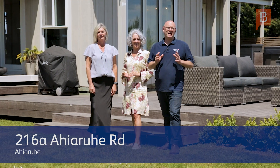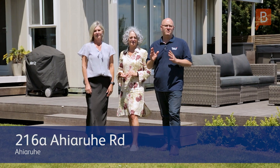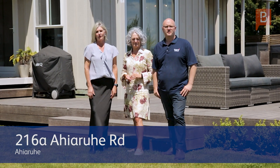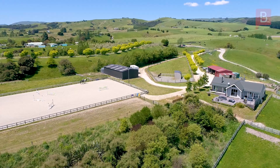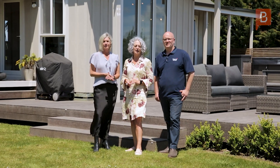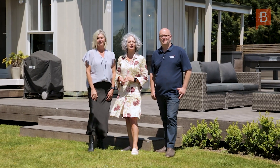Welcome along to the stunning property in Ahiaruhe, Carterton. It blends the perfect mix of lifestyle living and modern comfort. I'm Erin Nesdale here alongside Ben Milne and Jelaine McGregor and we're here at 216A Ahirui Road. Let's go take a look.